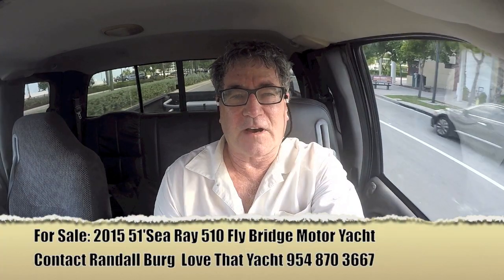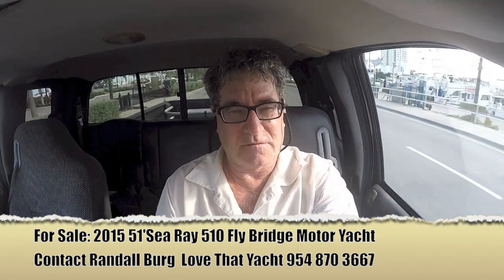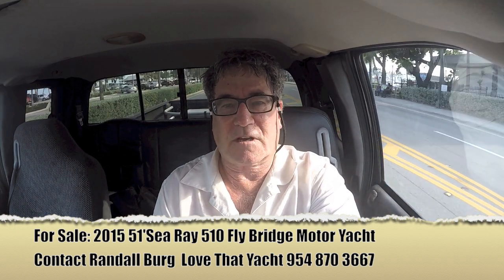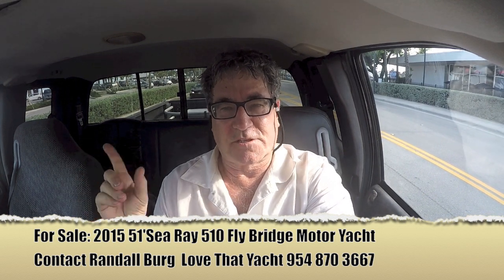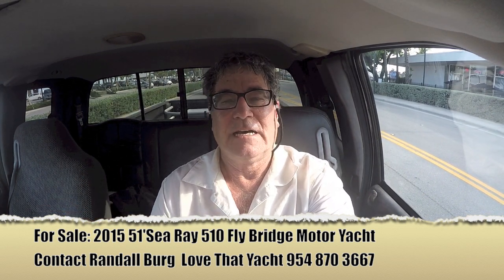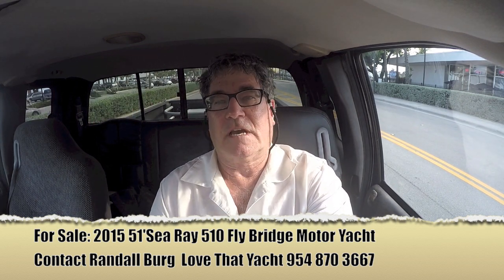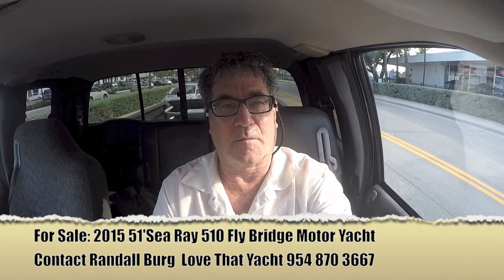We just left the Sea Ray 510 sedan bridge — a magnificent yacht. If you're interested in a sedan bridge, you can't go wrong with this boat. Only 300 hours, magnificent state-of-the-art electronics, boat in perfect condition. Contact me — I'm Randleburg at lovethatyacht.com. Be sure to subscribe; I've got 1,100 videos and about 2 million views. Come join me on the trip — I do videos every couple of days.